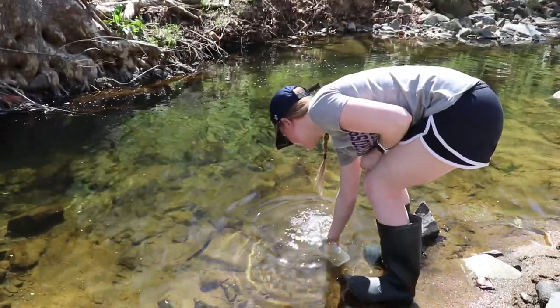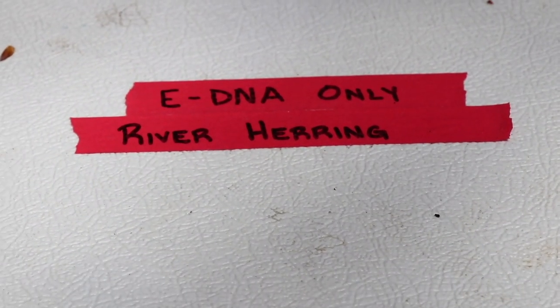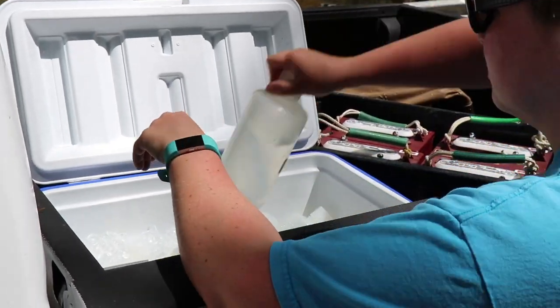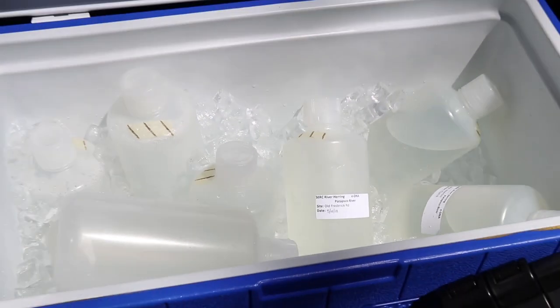We also did environmental DNA — eDNA — where you just take a water sample and it gets processed later. Any DNA that the fish are giving off, whether that's gametes, scales, or mucus on their skin, anything that would be in the water would show up.